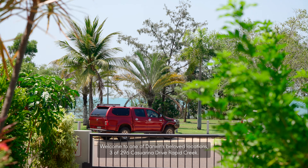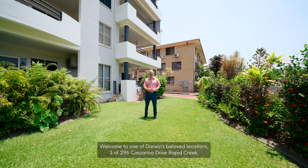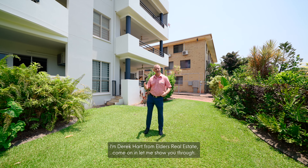Welcome to one of Darwin's beloved locations, 3 of 296 Casuarina Drive, Rapid Creek. I'm Derek Hart from Elders Real Estate. Come on in, let me show you around.